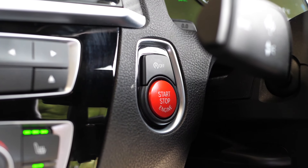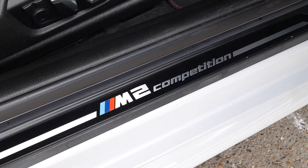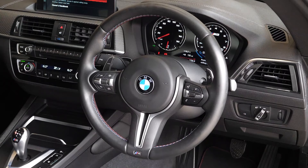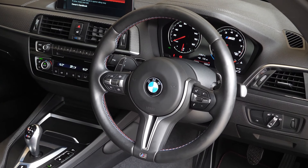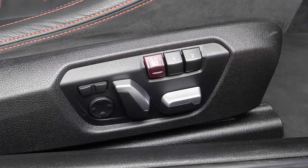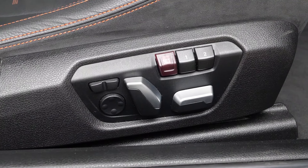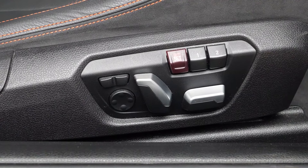With the Competition pack you also get the red push-to-start button, the black M2 Competition kick plates, and the full leather multifunction steering wheel with paddles behind. The seats come with full electric adjustment and memory setting modes, also as part of the Competition pack.